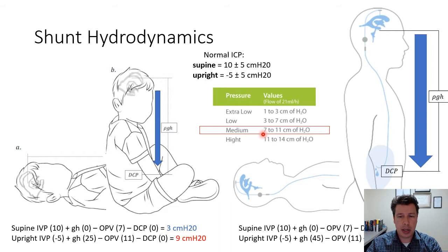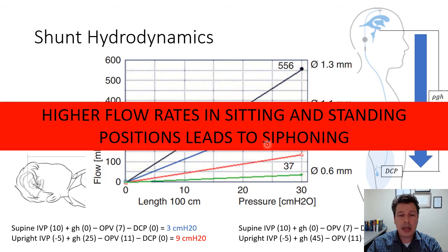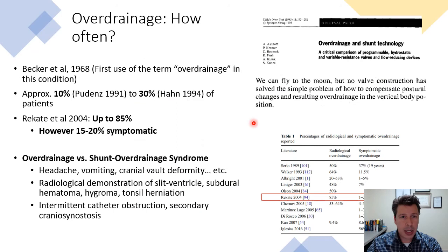Let's say you have a medium-pressure shunt in a child, working from 7 to 11 centimeters of water opening pressure. The final driving pressure, considering hydrostatic pressure, would be 3 cm H₂O in the supine position and 9 cm H₂O in the upright position. In an adult, since hydrostatic pressure is much higher, you end up with almost 30 cm H₂O in the upright position. Depending on the inner diameter of the shunt catheter, flow rates could range from almost 40 ml/hr to more than 500 ml/hr, meaning higher flow rates in sitting and standing positions lead to siphoning and overdrainage.